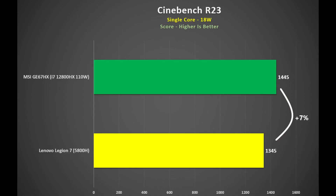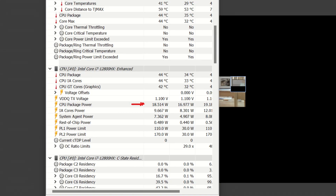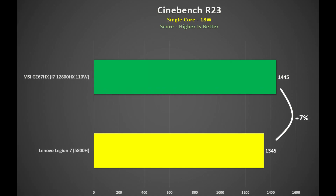That is a 13% improvement using 25% more threads. As for single core performance, the 5800H uses 18 watts to get a score of 1,345 points, whilst the i7-12800HX in the MSI GE67HX, also set to 18 watts, scored 1,445 points — a 7% improvement at the same power.